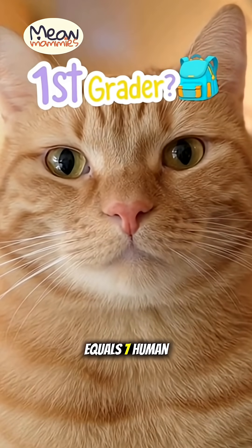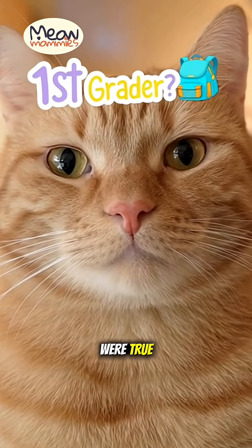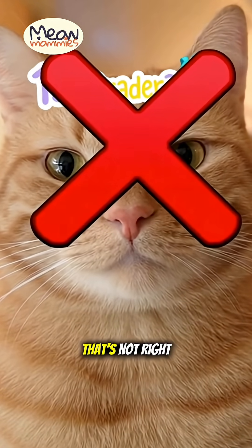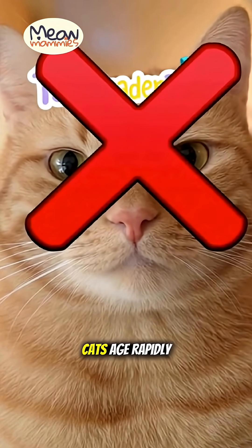You've probably heard that one cat year equals seven human years. But if that were true, a one-year-old cat would be a first grader — and we know that's not right. The truth is, cats age rapidly in their first two years and then slow down.